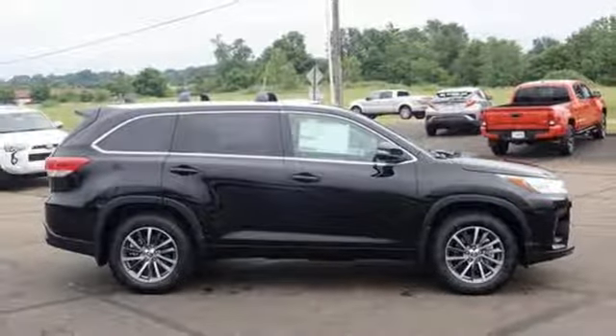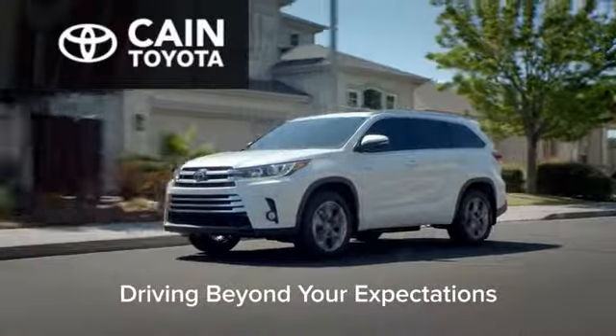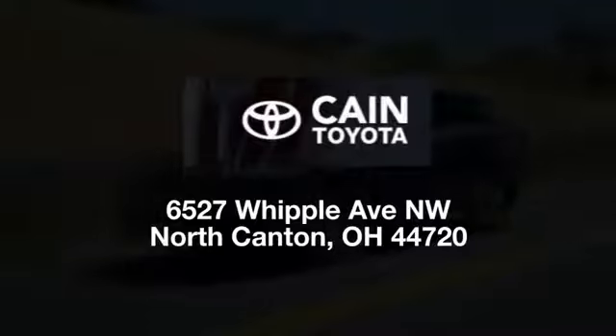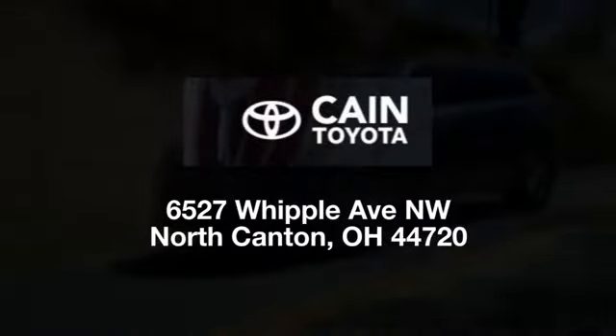Hurry in today and see it for yourself. Cain Toyota, driving beyond your expectations. We're conveniently located at 6527 Whipple Avenue Northwest in North Canton, Ohio. Just 10 minutes from the Pro Football Hall of Fame.